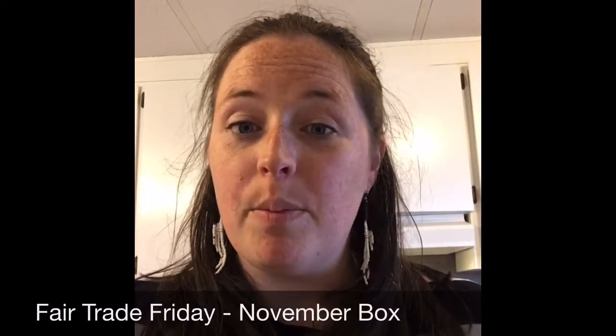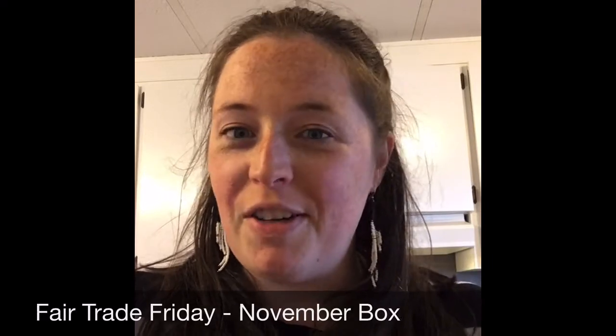Hi everyone, Sarah here doing the unboxing for the November box for Fair Trade Friday. Our theme is being grateful, which is perfect because in Canada we've just had Thanksgiving, we had Remembrance Day — a very specific day of remembering what has been done for us to keep our rights and freedoms — American Thanksgiving, and then going into the Christmas season when it's easy to be caught up in all the consumerism.